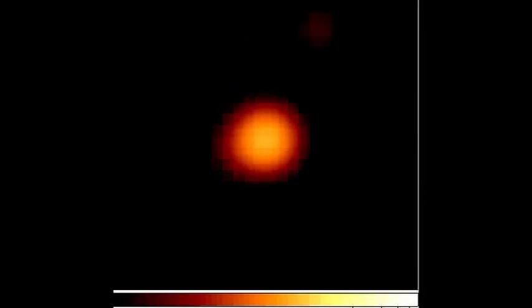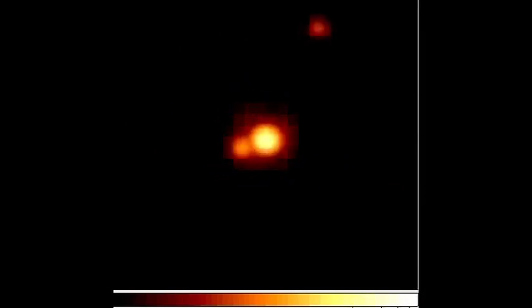Initial images taken with an infrared test camera developed by LBT's Italian partners demonstrate how the adaptive optics system corrects the blurring and motion artifacts created by our turbulent atmosphere.